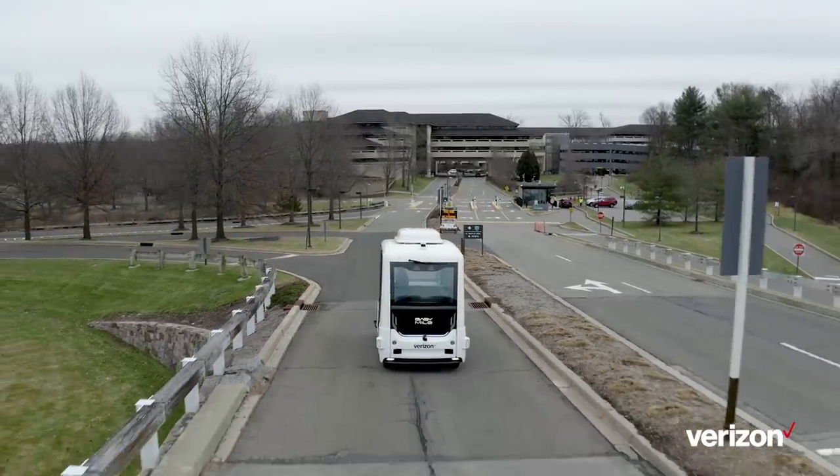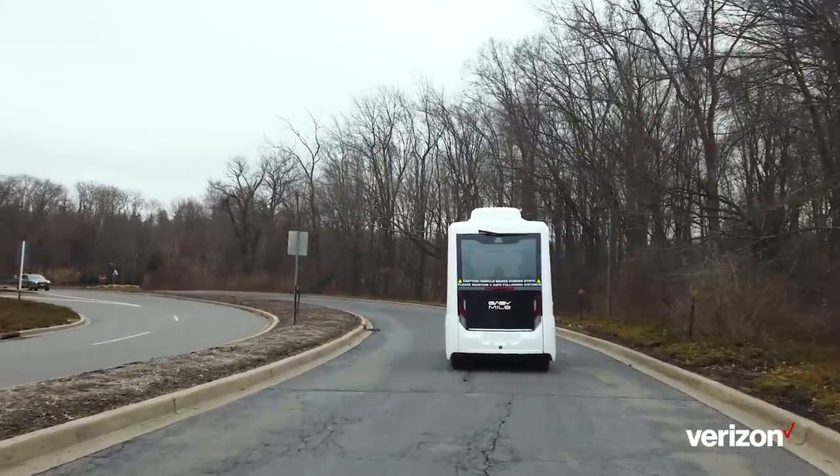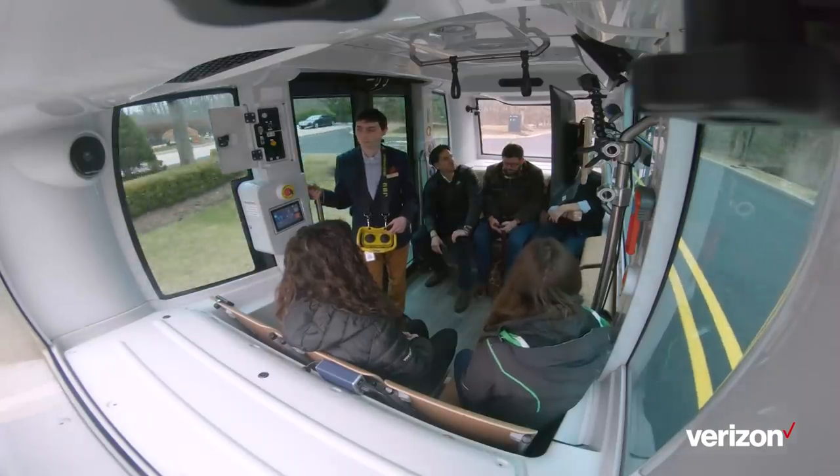Over time, we plan to introduce MEC to this platform, and we'll be able to do different safety features, or different types of infotainment, that are a little bit more interactive.